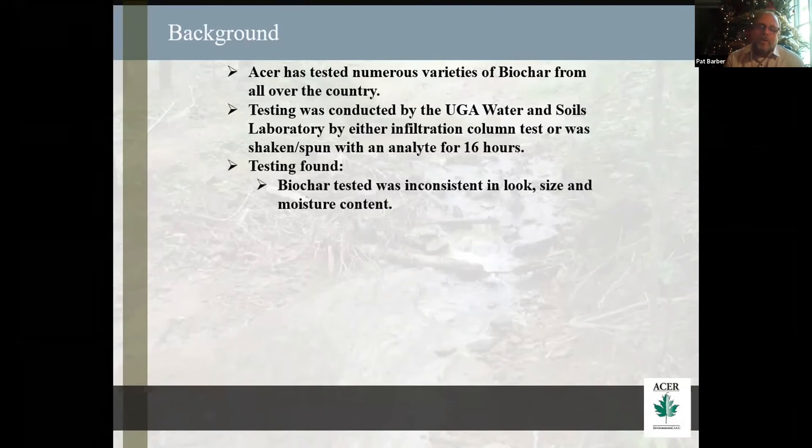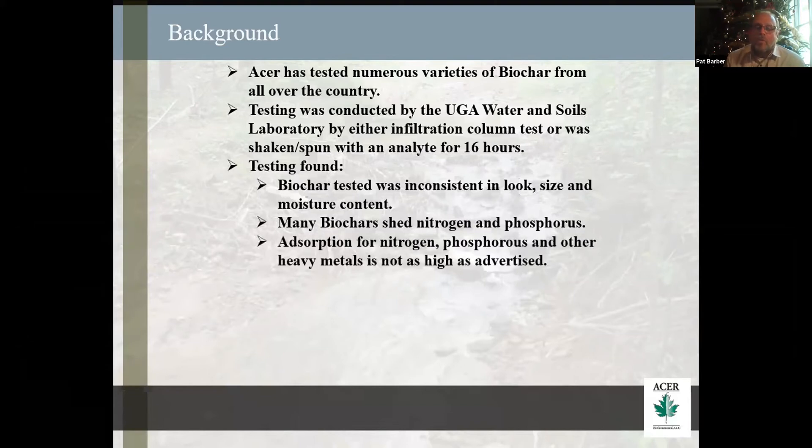The testing found that a lot of the biochar I've been getting has been inconsistent in the way it looks. A lot of it sometimes comes in partially cooked. The sizes are coming different sizes. They come with different moisture contents — I've had a couple show up that I could almost pour the water out of them. A lot of the biochars I've been testing shed nitrogen and phosphorus. The absorption for nitrogen, phosphorus, and heavy metals is not as high as many people have advertised.